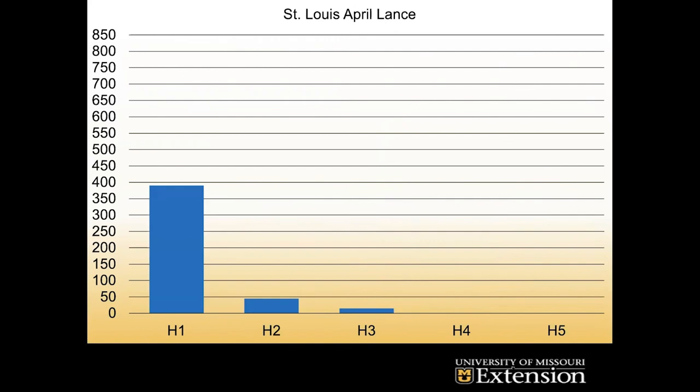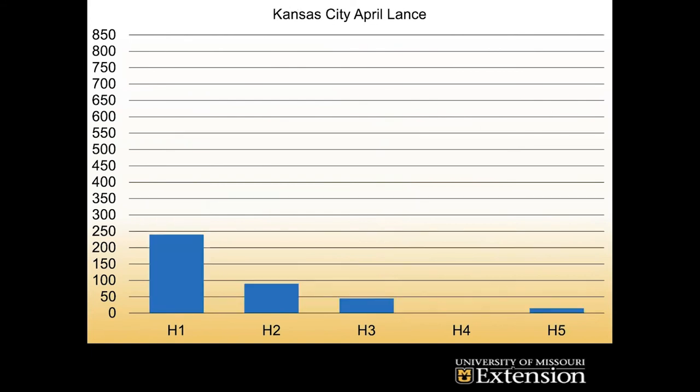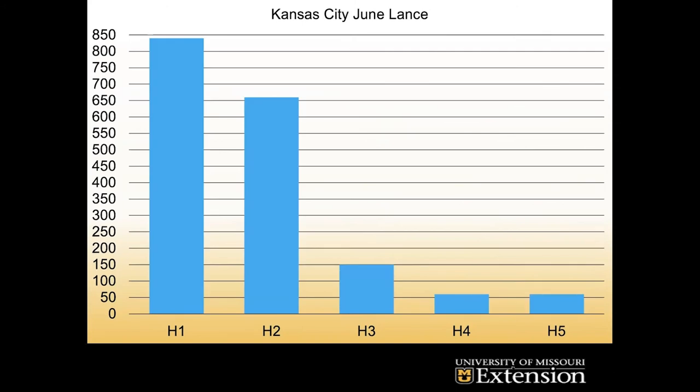Looking at initial results for St. Louis: the darker colored bars are from April and the lighter ones from June. You can see the H1 region — that 0 to 2 inches — has the highest initial numbers, as you'd expect if they're feeding on root systems. In St. Louis, those H3 numbers seem to have moved back into H2 by June. In Kansas City, we actually saw some all the way down at H5, which is 8 to 10 inches down, as of April, and the numbers skyrocket come June.